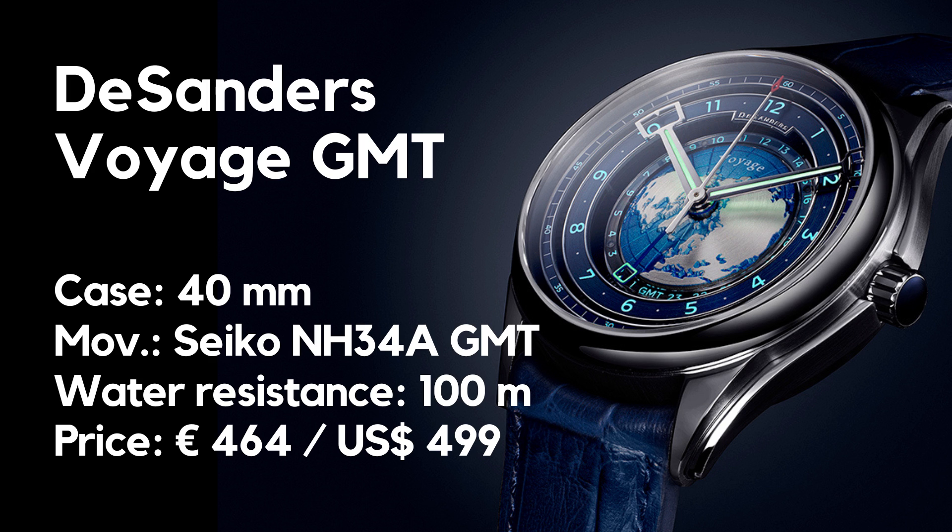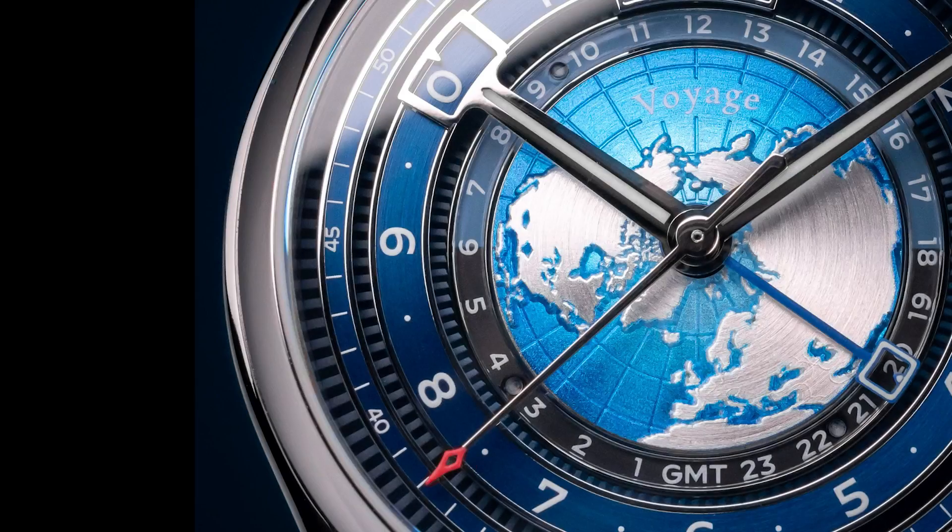The early bird price is 499 US dollars or 464 euros, stated without taxes. Delivery will take place in October/November this year.